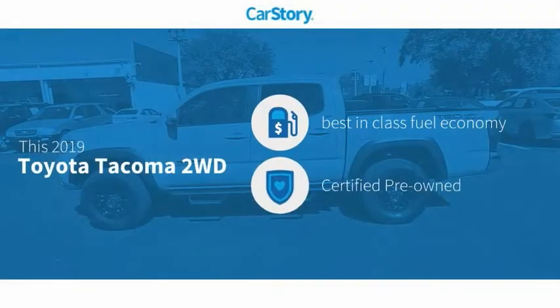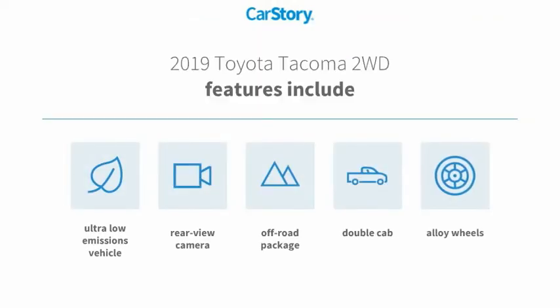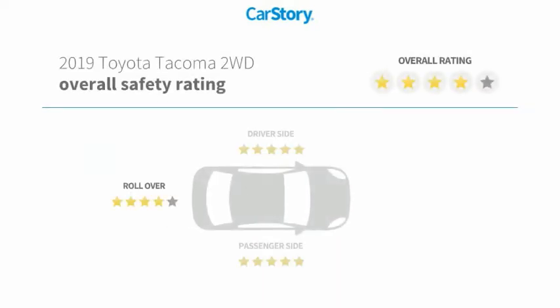Car Story research indicates this vehicle as having best-in-class fuel economy, certified pre-owned. Features also include alloy wheels, off-road package, rear-view camera, and ultra-low emissions vehicle with these ratings.